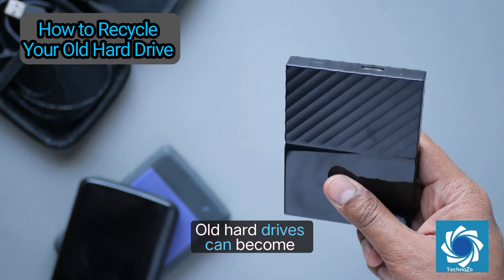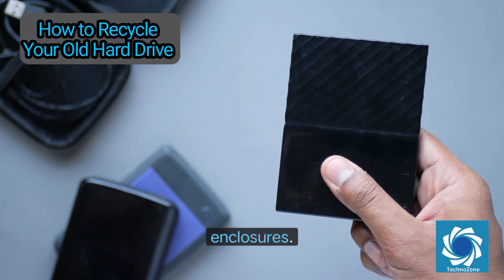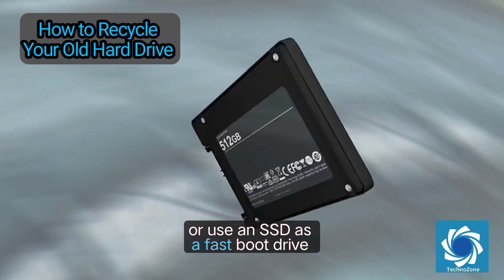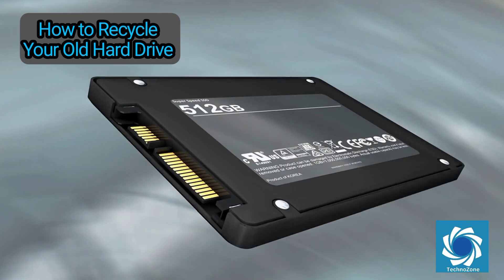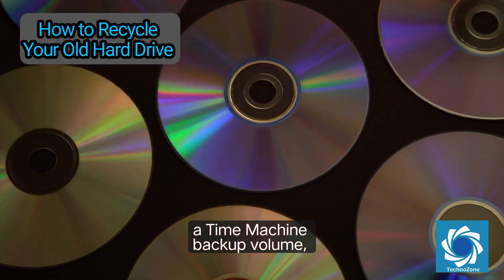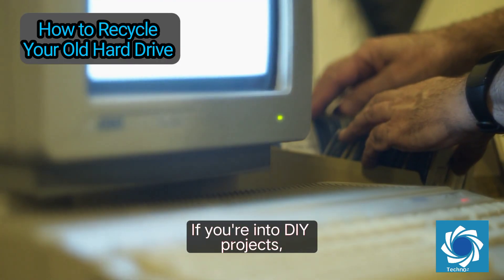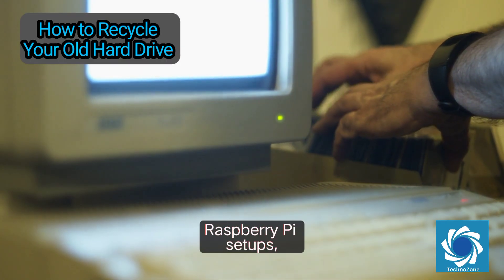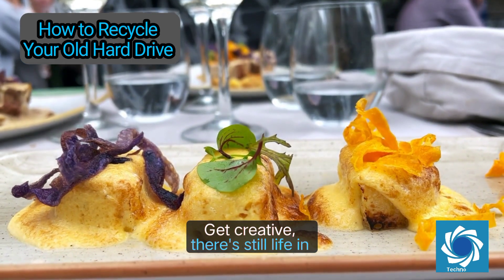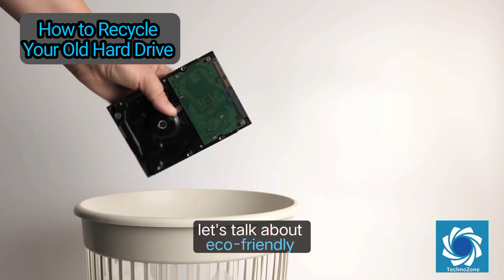Before you recycle, ask yourself: can this drive be repurposed? Old hard drives can become excellent external drives using SATA-to-USB adapters or external enclosures. You can turn an HDD into a backup device, or use an SSD as a fast boot drive for another PC. Want to go further? Convert old drives into a media library, a Time Machine backup volume, or a bootable OS installer. If you're into DIY projects, hard drives can even be used in Raspberry Pi setups, mini servers, or NAS enclosures.